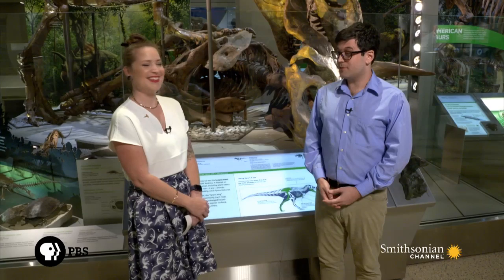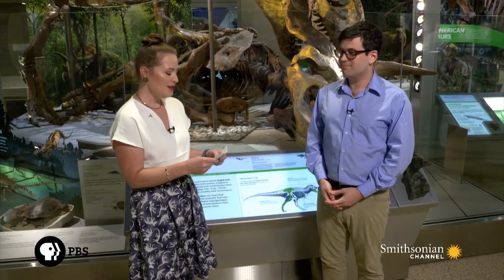That means birds are dinosaurs. Birds are dinosaurs — remember that the next time you have some chicken. You're eating a dinosaur. We actually have a clip from 'When Whales Walk: Journeys in Deep Time' that goes into the connection between T-Rex and birds. Let's take a look.